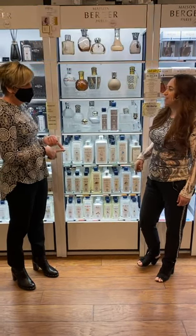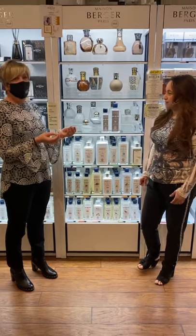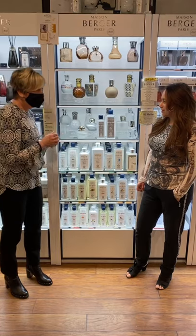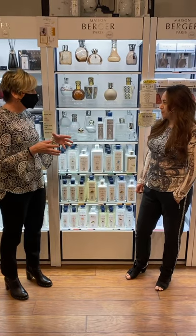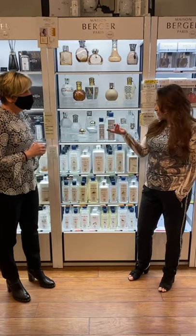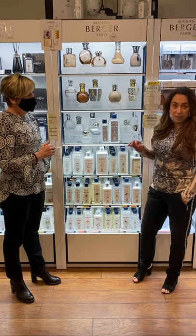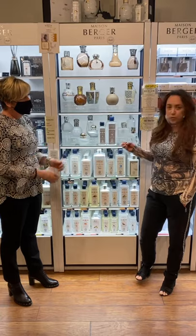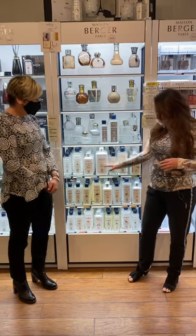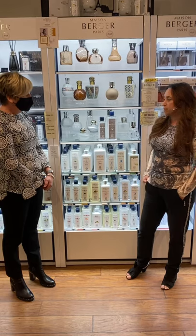The neutral fuel is great for several uses. Neutral is what Maurice Berger back in 1898 used in hospitals to clean the air. So if you are scent-intolerant, neutral gives you all the benefits of using your Lampe Berger without adding unwanted fragrance. And if you like fragrance but prefer it very subtle, it's a great way to dilute your scent — just mix the neutral fuel with any scented bottle to give it a softer fragrance.